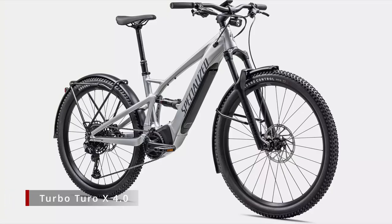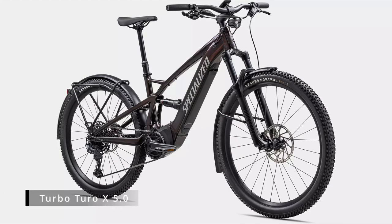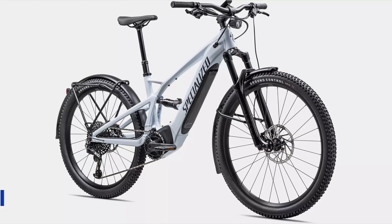Specialized also came out with three new mountain bike trail e-bikes — the Turbo X 4.0, 5.0, and 6.0 — more in line with what they're known for. Those are the ones I can't afford. They came out this month but I don't really cover high-end e-bikes much, so I won't go over them in detail — I'll put the links in the description if you want to check them out.